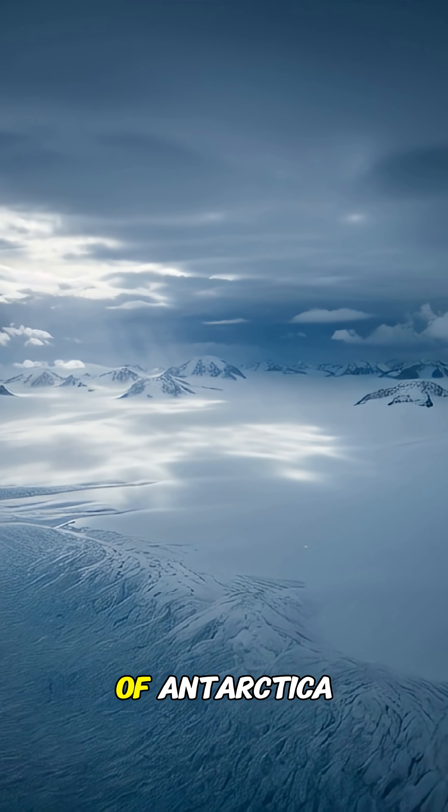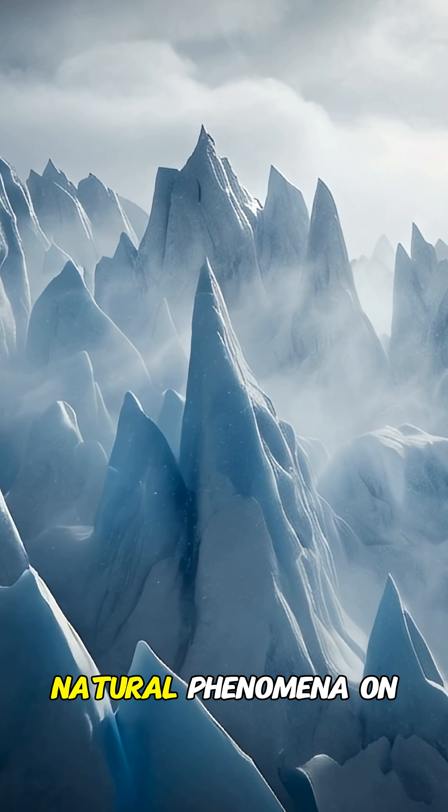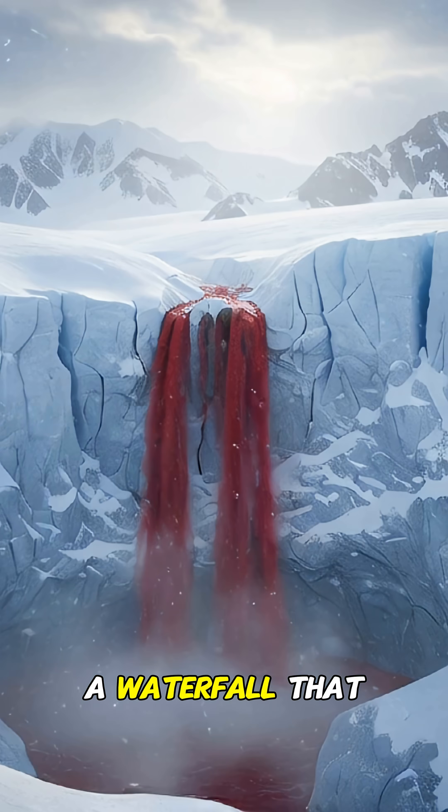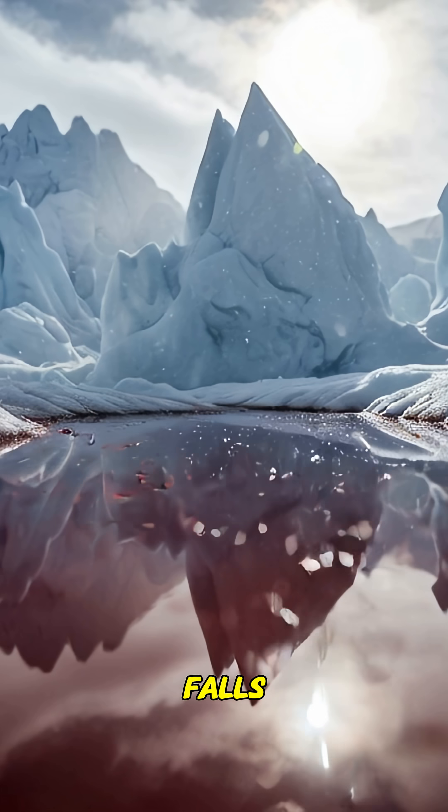Hidden deep in the icy wilderness of Antarctica is one of the strangest and eeriest natural phenomena on Earth — a waterfall that looks like it's flowing blood, known as Blood Falls.